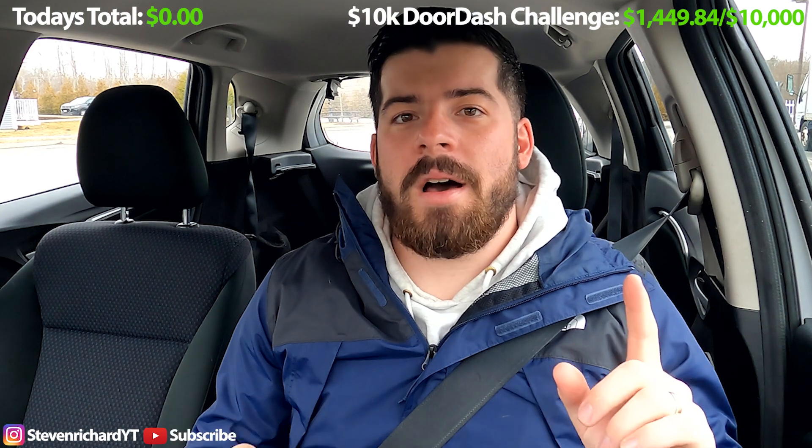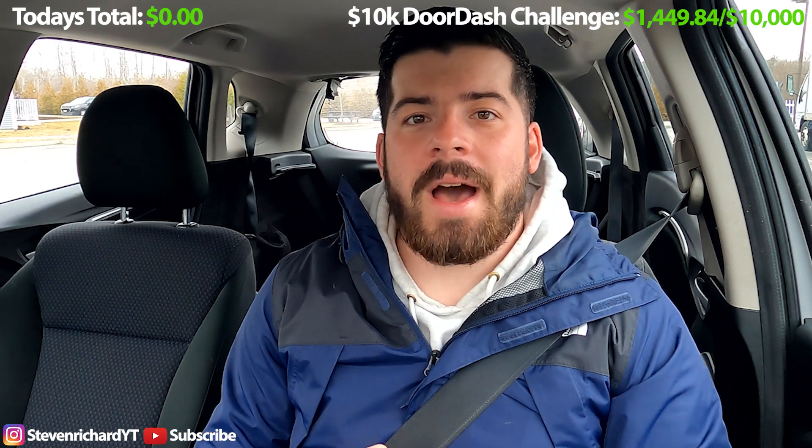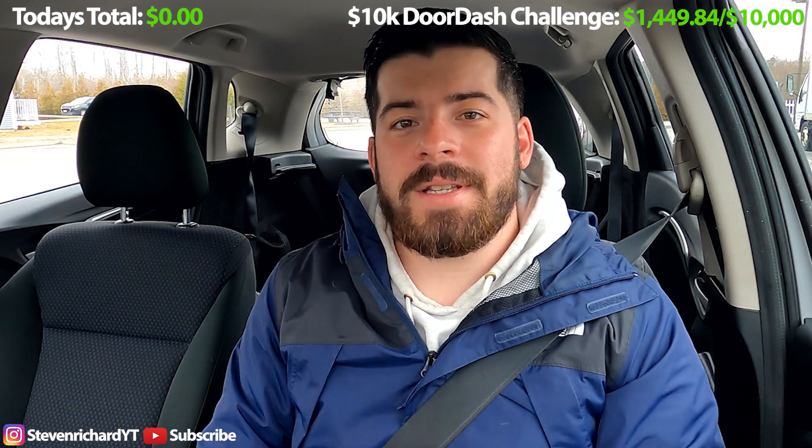Aloha my fellow DoorDashers. Welcome to another exciting DoorDash video. Today I will be taking you guys with me on a lunch rush and a dinner rush, but before I get into the video, I just want to discuss why I haven't posted any videos on my YouTube channel in the past two weeks.